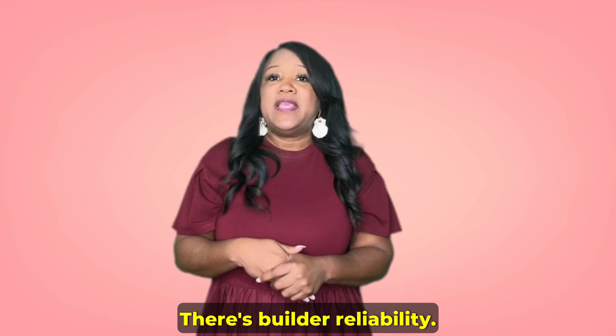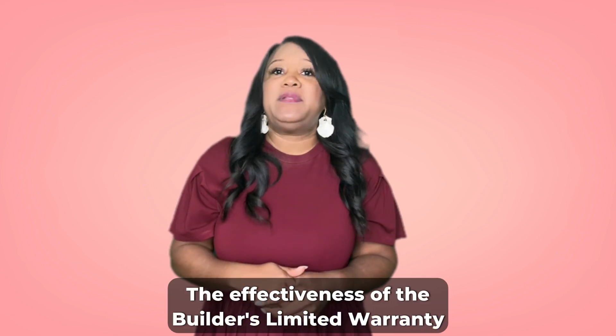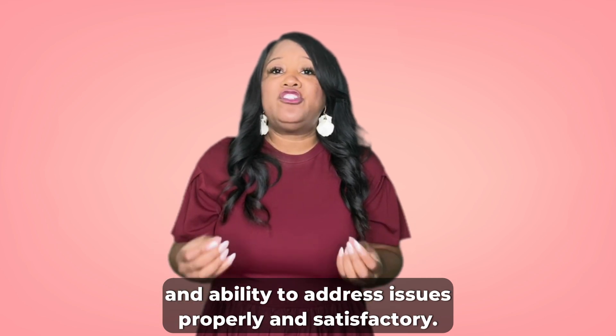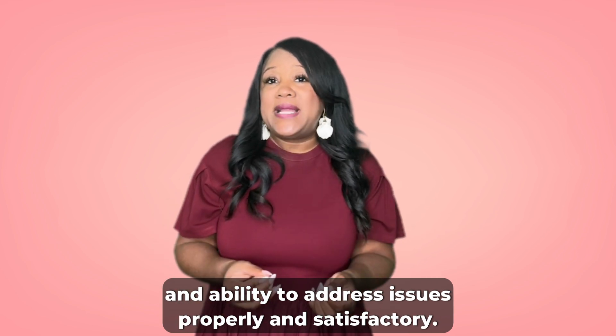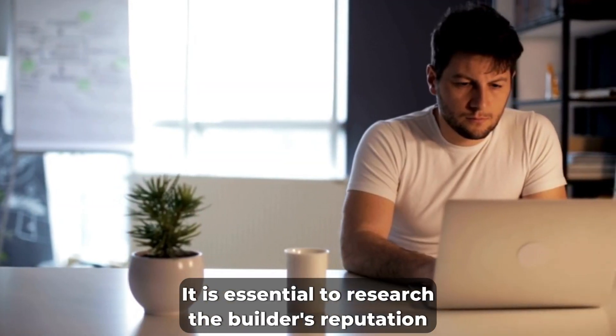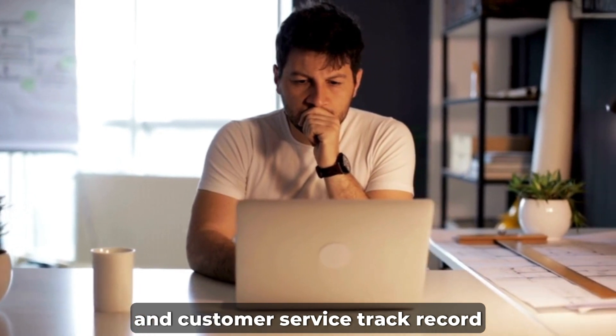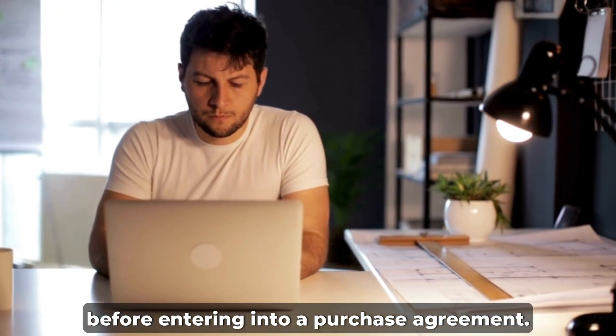Third is builder reliability. The effectiveness of the builder's limited warranty is contingent on the builder's willingness and ability to address issues properly and satisfactorily. It is essential to research the builder's reputation and customer service track record before entering into a purchase agreement.